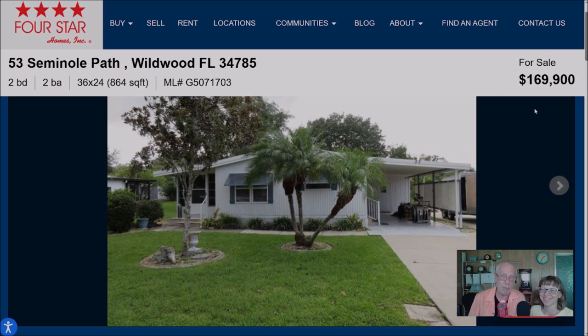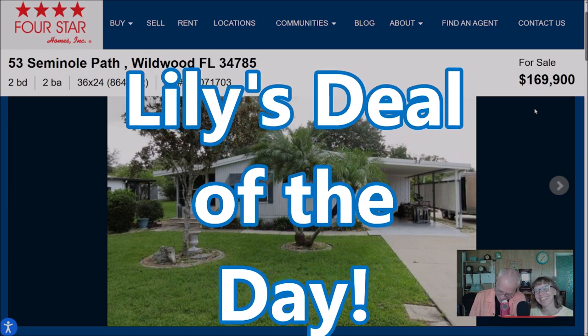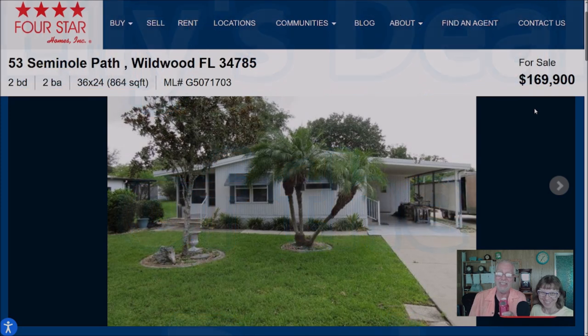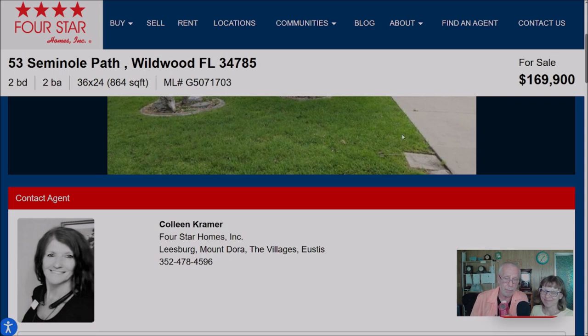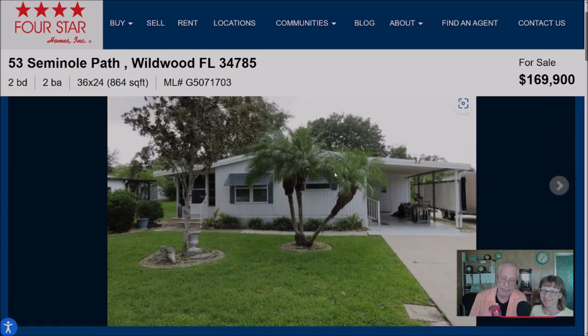And here it is everybody — the house you've been waiting for: Lily's deal of the day! Two-bedroom, two-bath home, 864 square feet, priced at $169,900. This house is going to be represented by Colleen Kramer and will be sold furnished. Bear with me — wait till you hear all the stuff that has been done to this house.